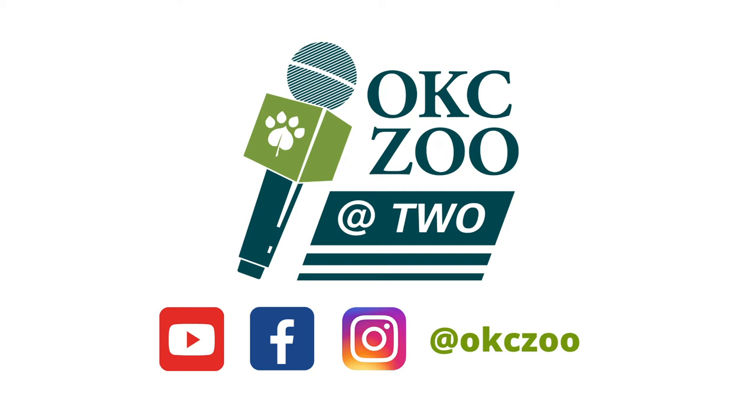Thank you for tuning in to OKC Zoo at 2, our new digital series. We have a really exciting day of enrichment for our animals here at the Oklahoma City Zoo.